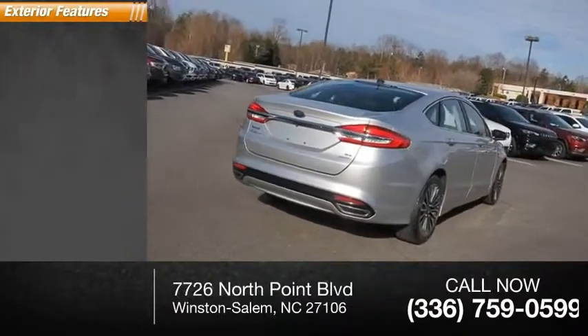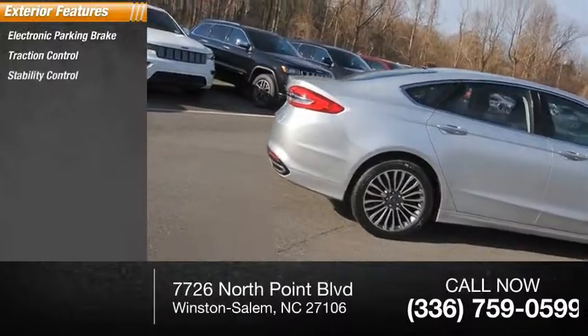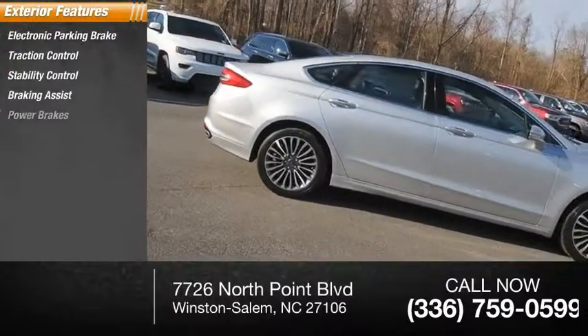Here are some of this vehicle's great options: electronic parking brake, traction control, stability control, braking assist, and power brakes.